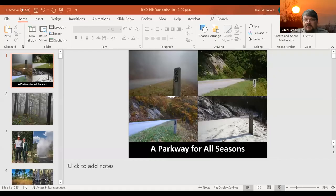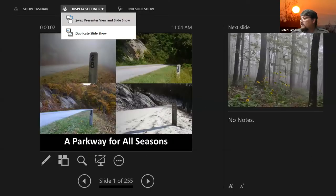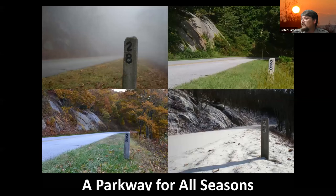Thank you. Good morning, everyone. I'm the Ridge District Interpreter here on the Blue Ridge Parkway. I've been here since about 2010, and somewhere as part of my Virginia Master Naturalist class, I fell in love with photography — particularly time-lapse photography and trying to document things going on. It really helps me look at the world in a different way.